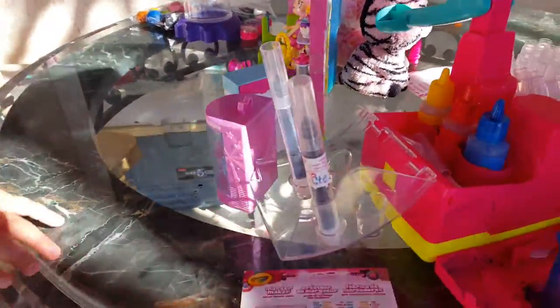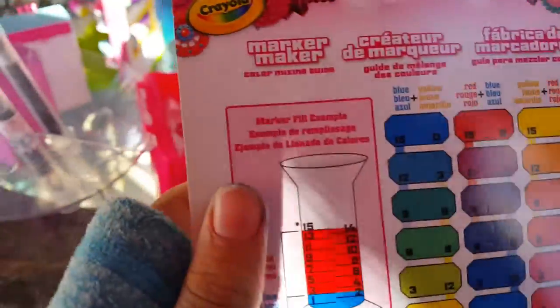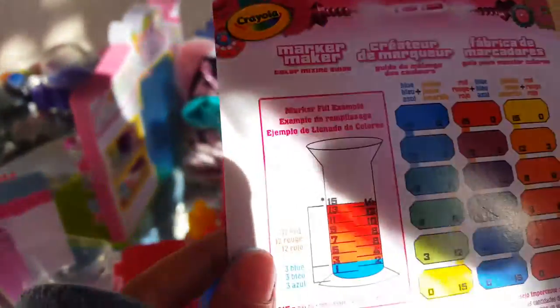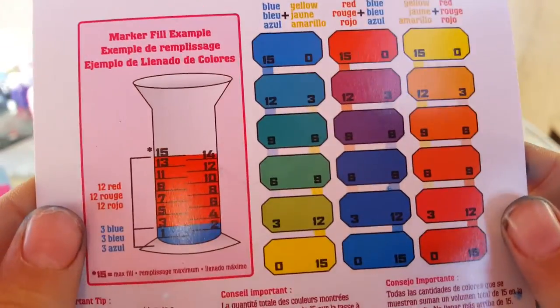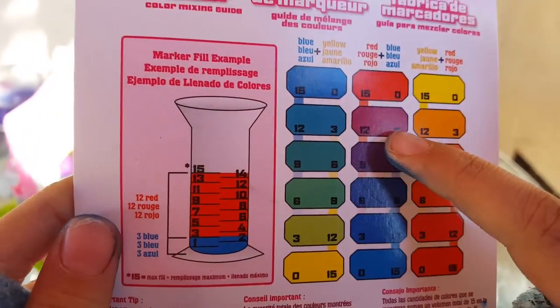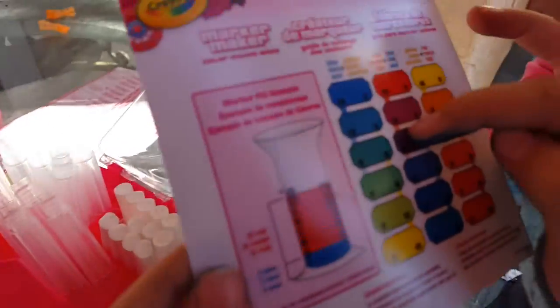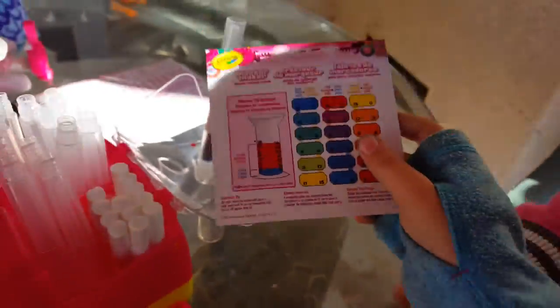First, me and Pinkie Pie are going to start this. Which one? This one? This one? I'm going to do that one too. No, I'm doing this one. Okay, so let's get started.